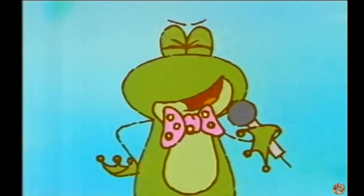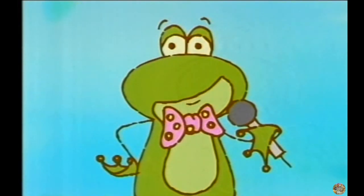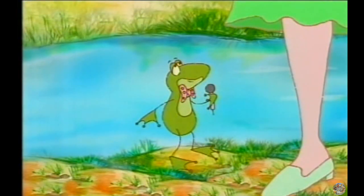This has been Happily Ever After. Next week: why the princess who kissed a prince ended up with a frog.